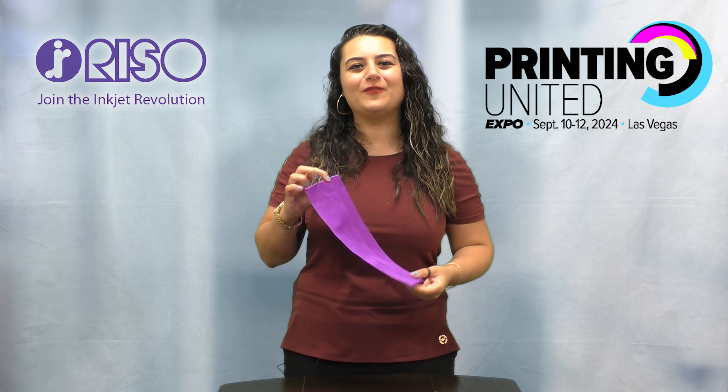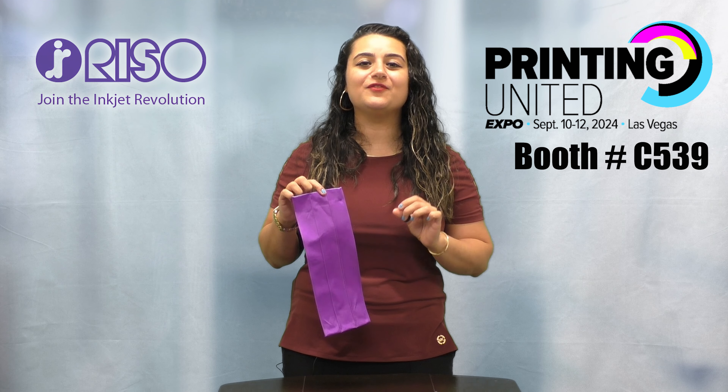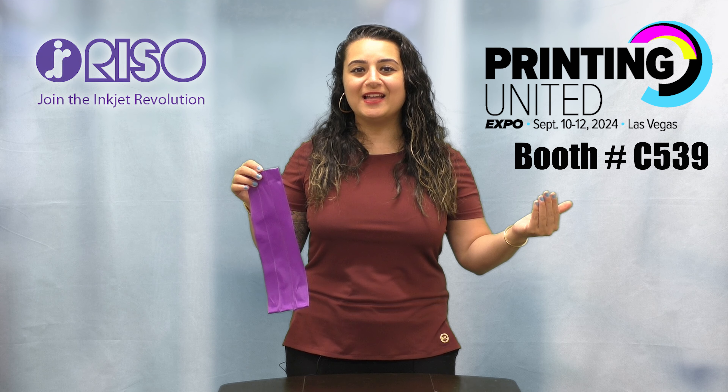See us at Printing United 2024 in Las Vegas, Nevada at booth C539 from September 10th through the 12th, and learn how our accessories and devices can help improve your efficiency, increase your volume, and increase your bandwidth. I'll see you there.